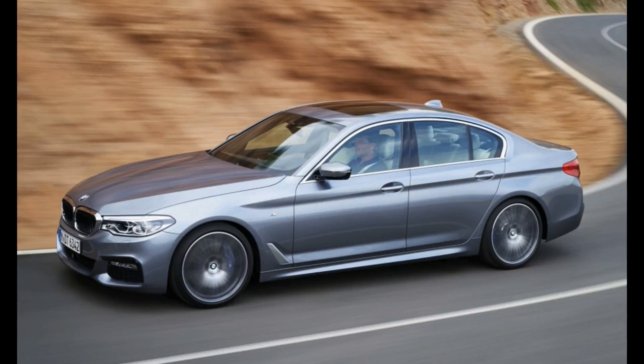Hey everyone, thank you so much for joining me. We are going to be looking at the BMW B5 Alpina. Now before we do that, let's look at this.